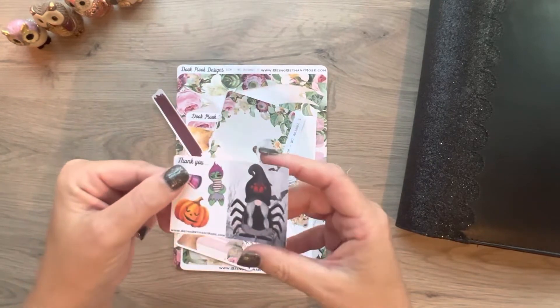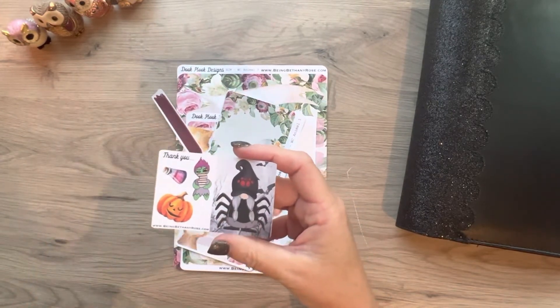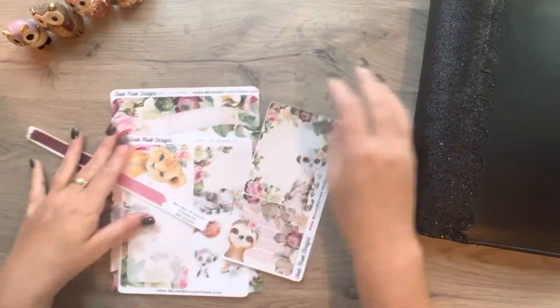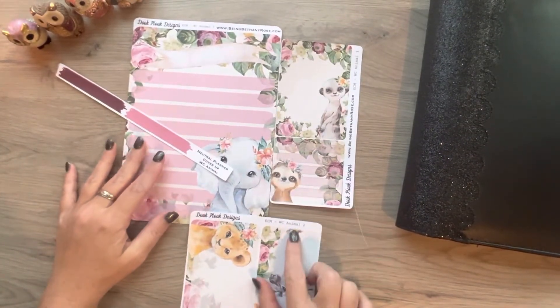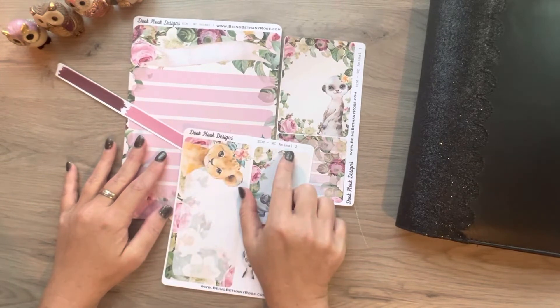Oh, and this is such a cute freebie. Look at that — they have the gnomes, adorable! So this is a pack that I got and it's called WC Animal 2.